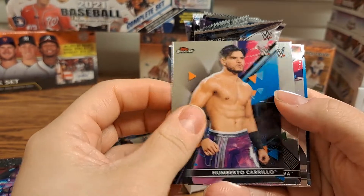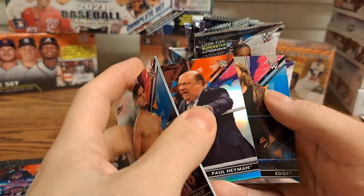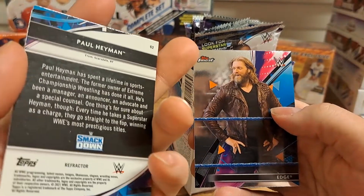Humberto Castillo, Akira Tozawa, a Paul Heyman, and an Edge — and the Paul Heyman is a refractor.